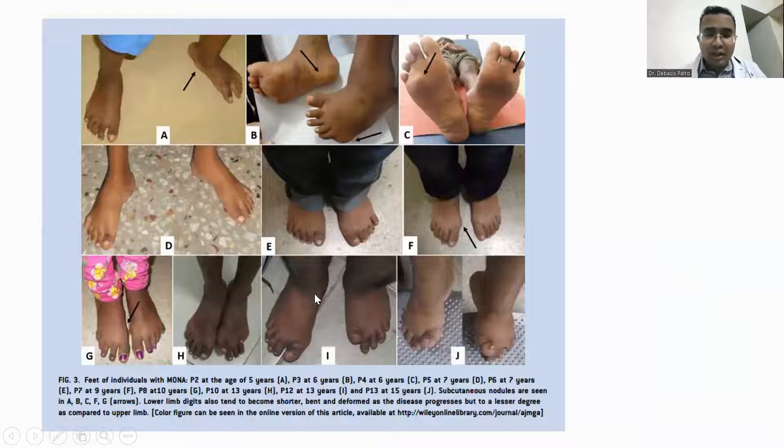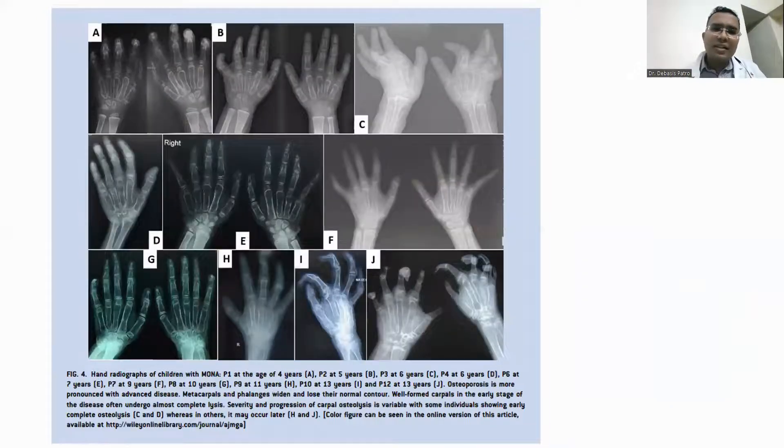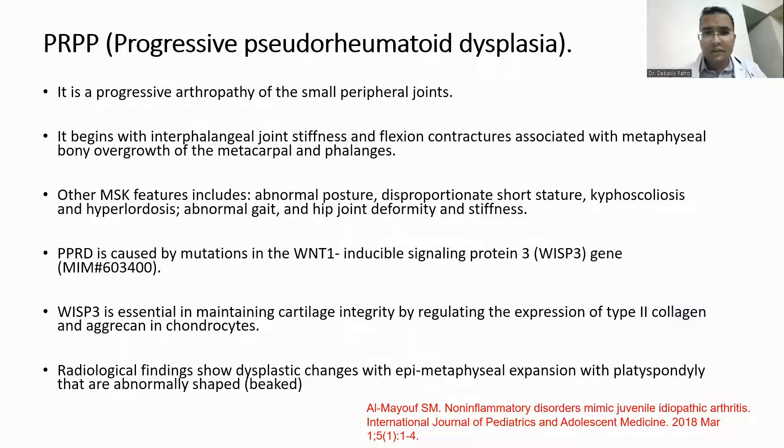The lower limbs are more predominantly involved, and subcutaneous nodules can be seen in the palms and soles. On X-ray, osteolysis of the carpals and tarsals is visible, and in the long run it can cause osteopenia. It is also associated with cardiac defects such as double outlet right ventricle, septal defects, and coarctation of the aorta.